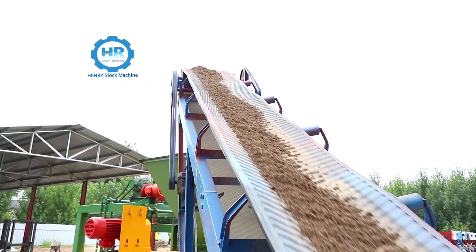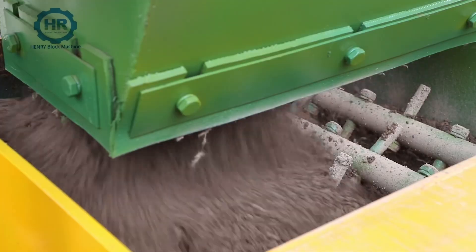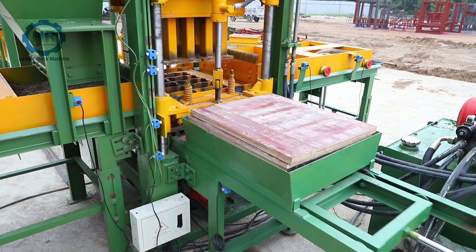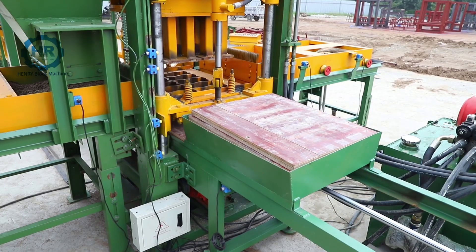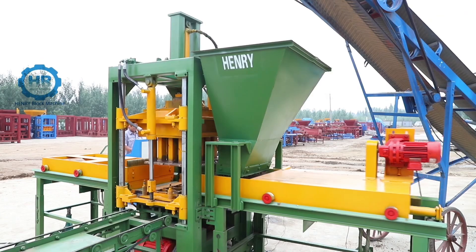The machine integrates automatic plate feeder, automatic metal feeder, automatic block output, automatic palletizing of blocks, and one-button start in automatic mode.